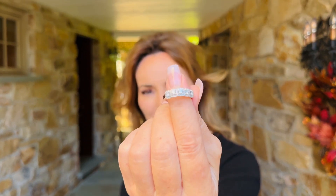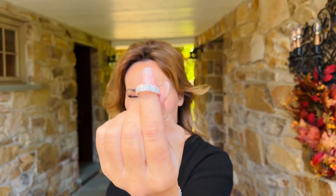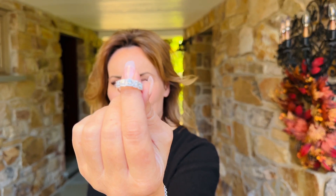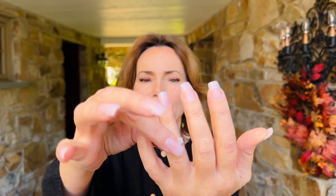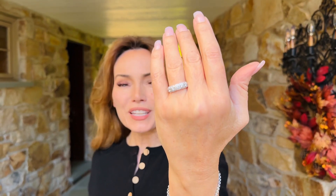How beautiful is this ring! This is a full carat of diamonds — 53 diamonds total — absolutely beautiful design. You have the larger stones in the center surrounded by the smaller stones. Oh my gosh, is that amazing? A full carat of diamonds, and they are beautiful.